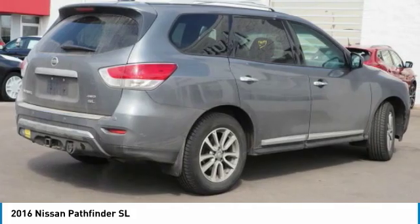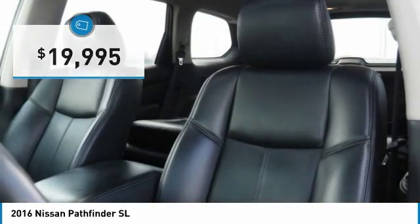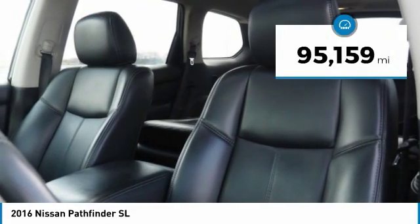This SUV appeals to both truck lovers and car lovers and is priced below $20,000. This vehicle has less than 100,000 miles.